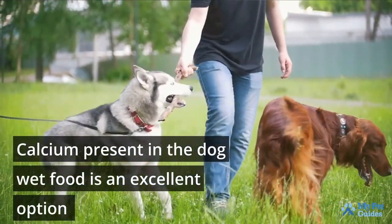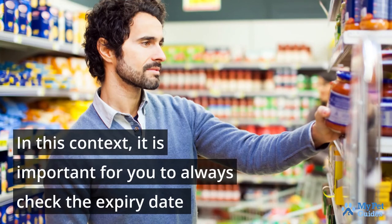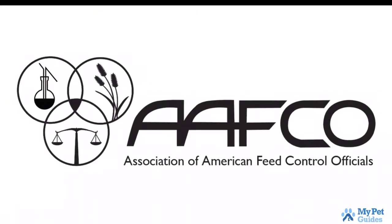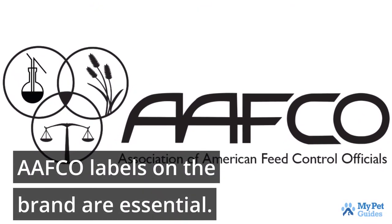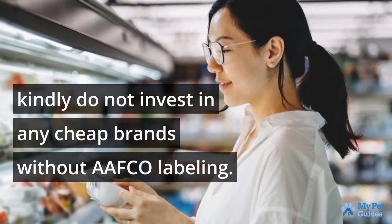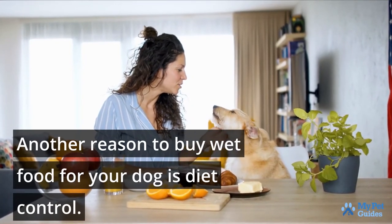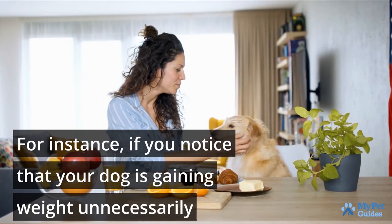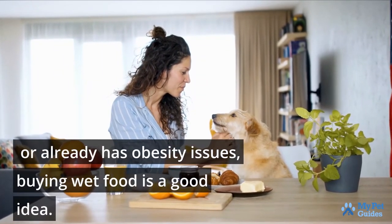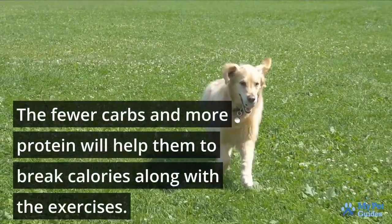Calcium present in the dog wet food is an excellent option for the bone and joint structure of your dogs. It is important to always check the expiry date on the cans of the wet food before purchasing them. AFCO labels on the brand are essential — they decide the nutritional value of the dog's wet food. Therefore, if you want to buy quality wet food for your dog's health, do not invest in any cheap brands without AFCO labeling. Another reason to buy wet food for your dog is diet control. If you notice that your dog is gaining weight unnecessarily or already has obesity issues, buying wet food is a good idea. The fewer carbs and more protein will help them break calories along with more exercise.